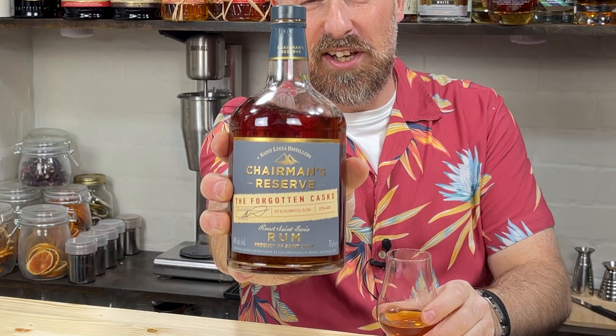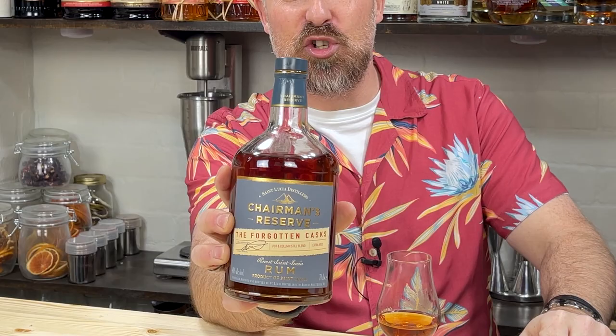Today's rum review - I'm going to be talking about Chairman's Reserve, the Forgotten Casks. It is quite apt because I've forgotten about this. I've had this a couple of months now and not even cracked the bottle. I tasted it properly for the first time at the Chairman's Reserve Mai Tai competition in London. I was like, wow, that's really good. I got a bottle straight afterwards and it's been sitting on my shelf ever since. So let's semi kick off these rum tasting reviews with this.